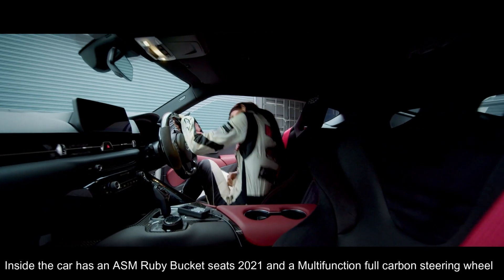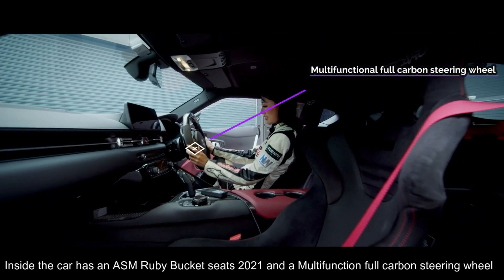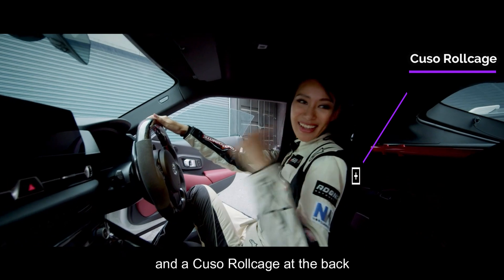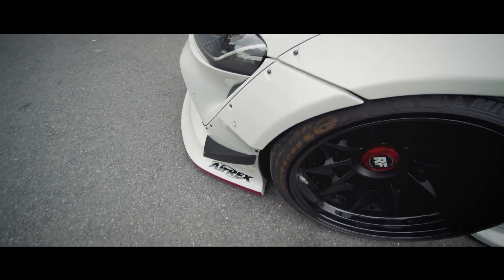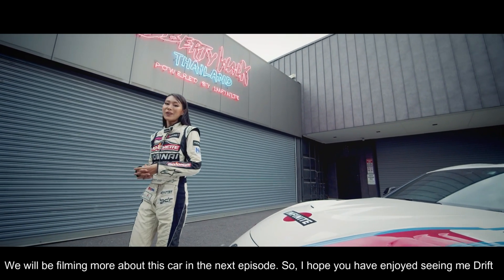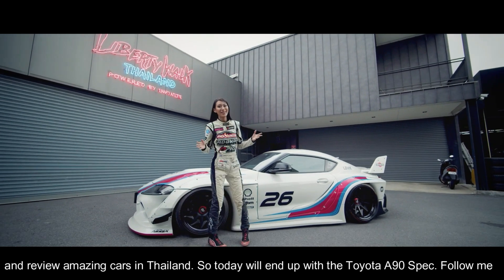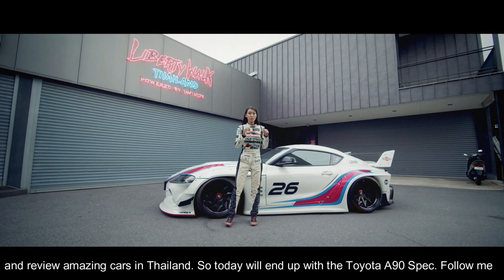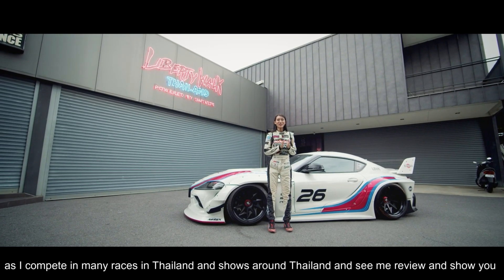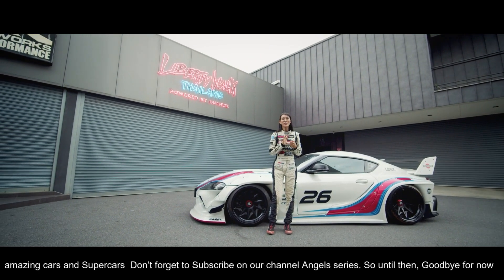The car has a multi-function full-power steering wheel and the battery is located at the back. More details in the next episode — I hope you have enjoyed seeing me bravely review amazing cars in Thailand. Today we end with the Toyota Supra A90 spec. Follow me as I complete mini races in Thailand and show you around the super fun car scene here.